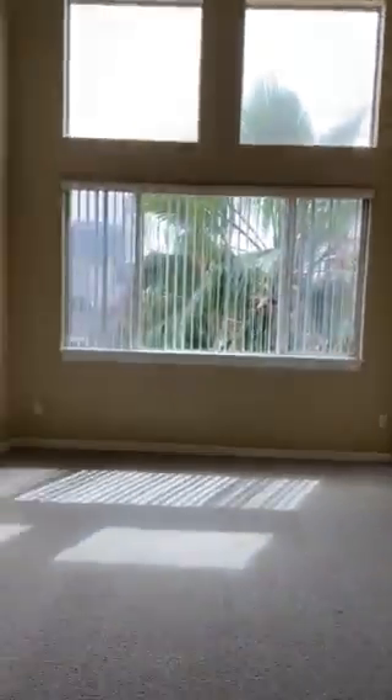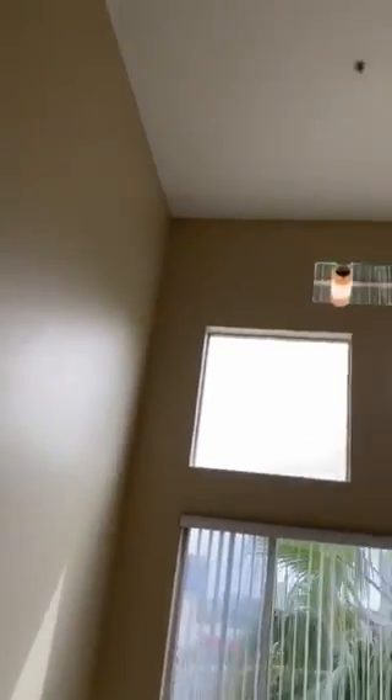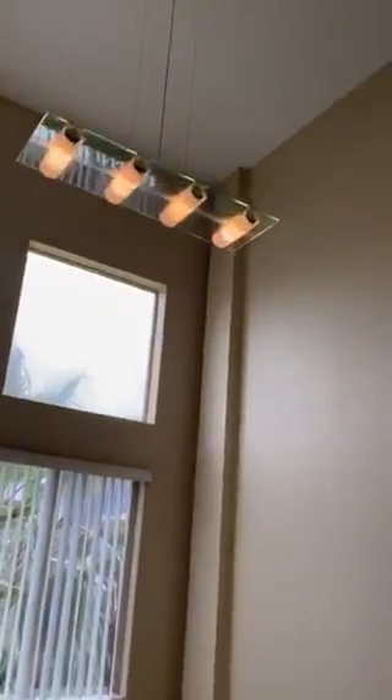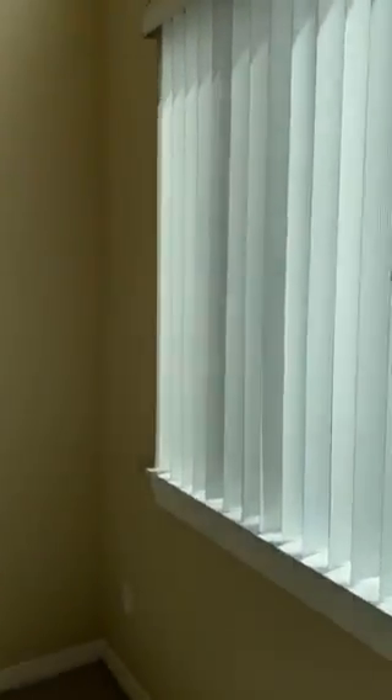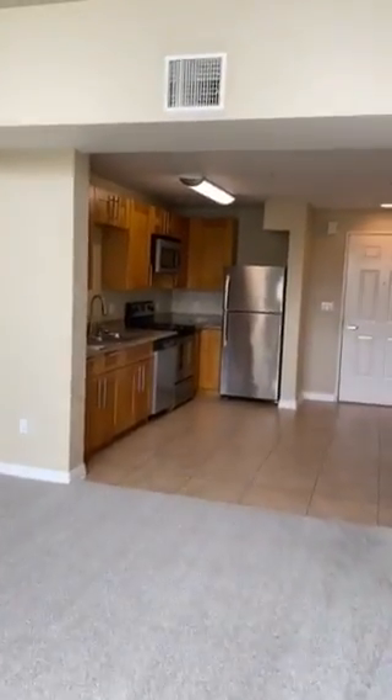Here would be the living room with lots of natural light, really high ceilings. We have central AC, as you can see.